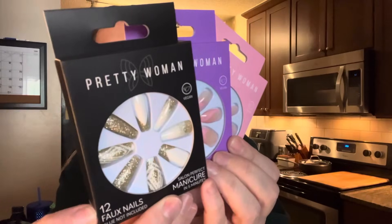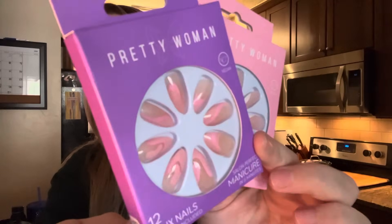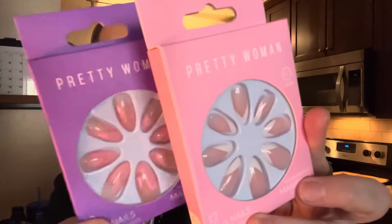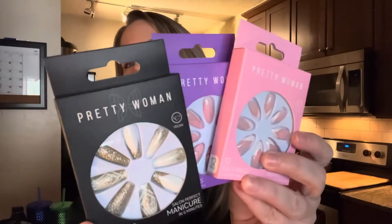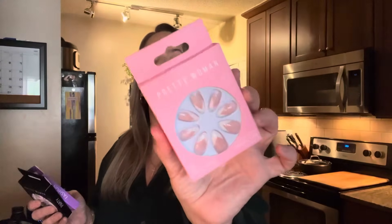Next, press-on nails by a company called Pretty Woman. Look how pretty — gold and white, almond shape. I love the name and the packaging is so sleek. I got two of each. These are perfect stocking stuffers — everyone is wearing press-ons now. They come with 12 faux nails.